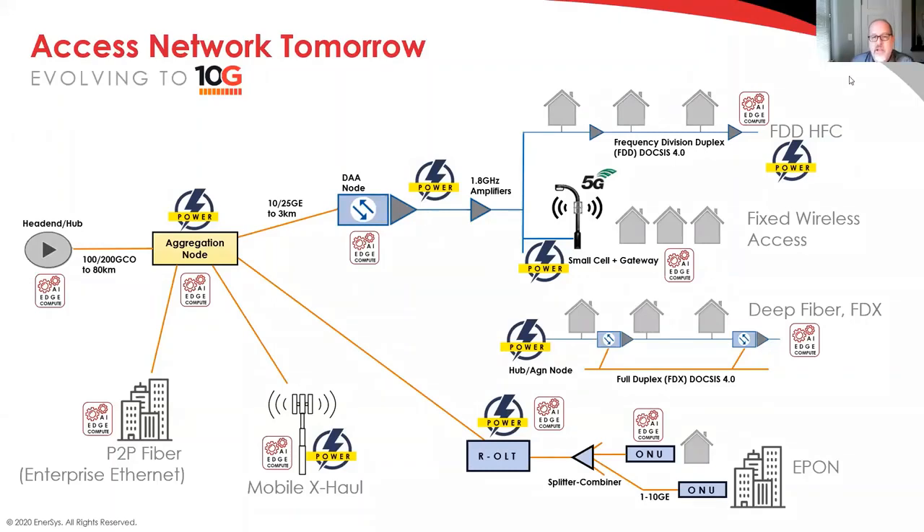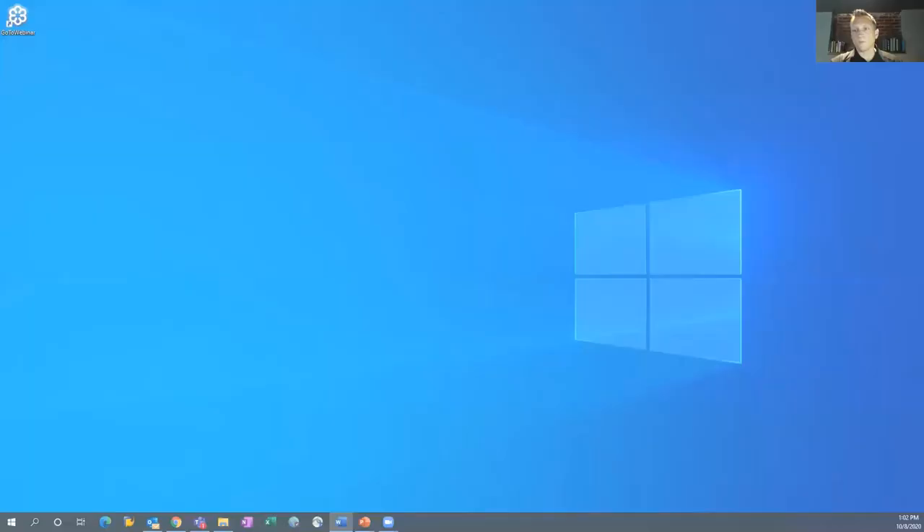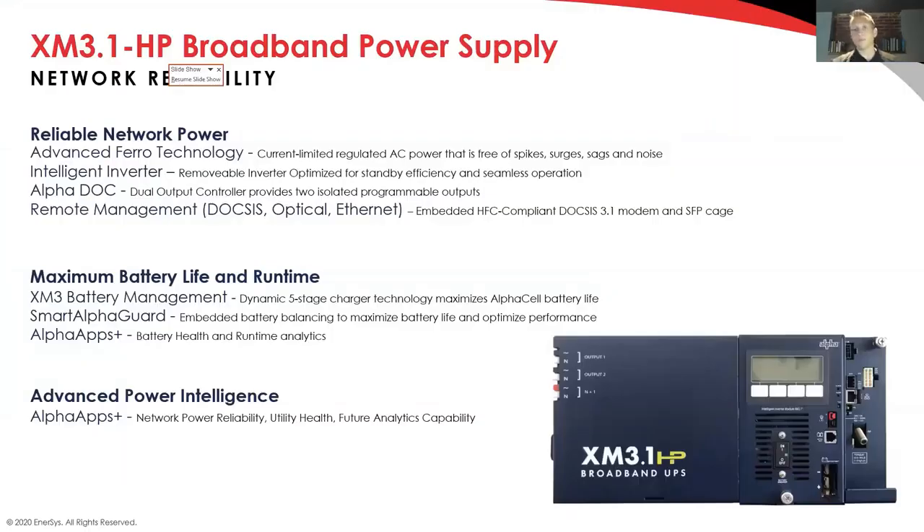As the leading provider of HFC powering systems, what is Enersys doing to address these challenges? The biggest thing we're focused on right now is our newest power supply, the XM31. It's focused on some very key pieces that Rob talked about. The criticality of power is a huge piece — it's not just about sensitive loads, but also brand new services and new customer types, including wireless. If you lose an aggregation node, you drop a huge chunk of homes and customers.